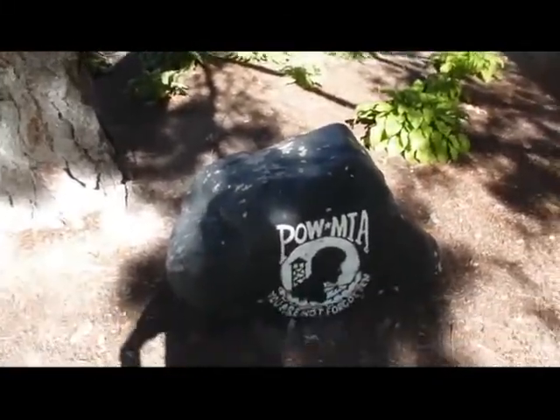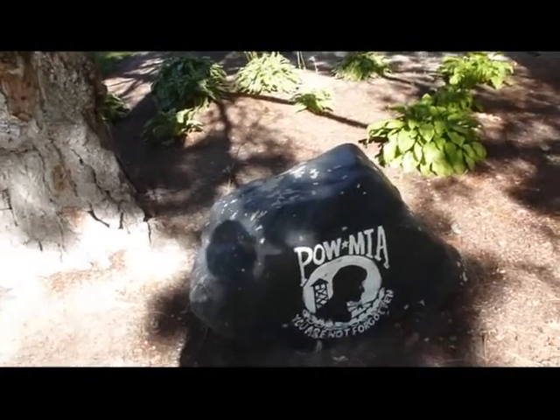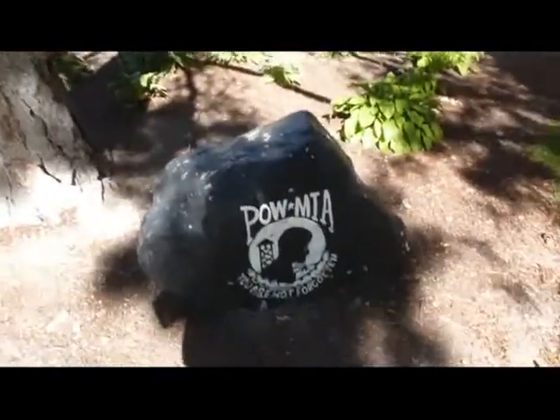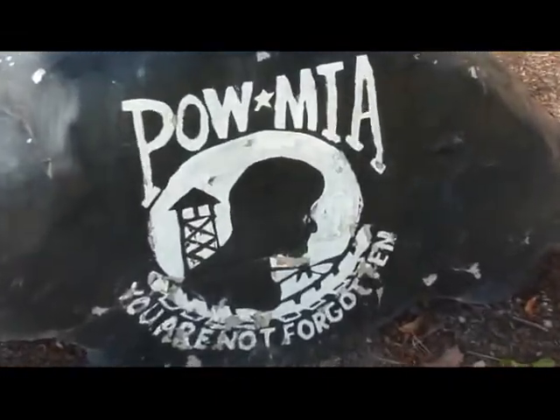Judging by the name of the cache, which is Black Rock, the location, and the clue that they gave on the page, which was 'find the inscription on the rock,' I'm guessing P-O-W-M-I-A, you're not forgotten, is the inscription on this.